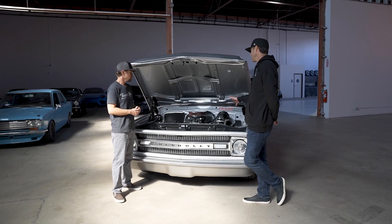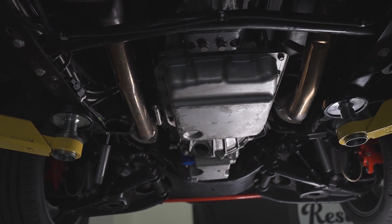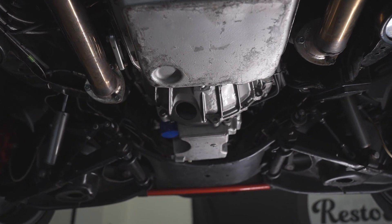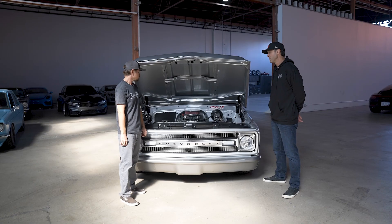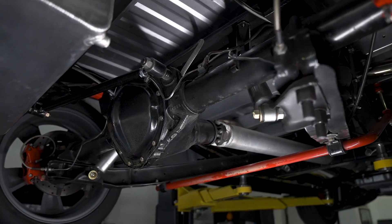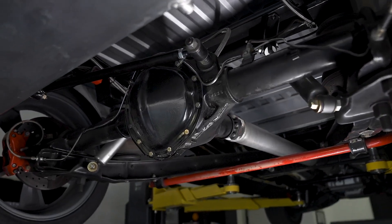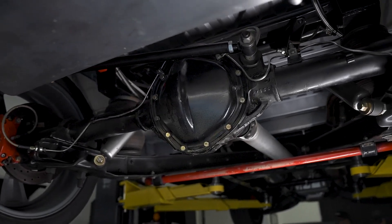Behind this engine is a tried and true 4L65E built by our friends over at Silver Sport. It has all upgraded internals to handle this power, plus an upgraded 3,200 stall converter. The rear end is a 12-bolt to put that power down - 3.73 gear ratio with a posi. This thing can handle all this power, super reliable. And it still gets on the freeway - that overdrive really helps. Cruising on the freeway, no problem.